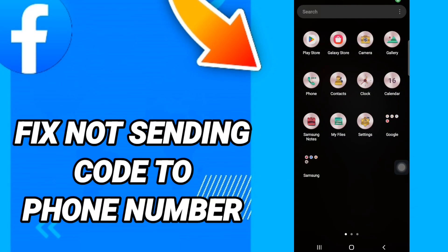Hi everyone, today we will talk about how to fix or solve Facebook not sending a code to your phone number. To fix this, you should just go to Settings.